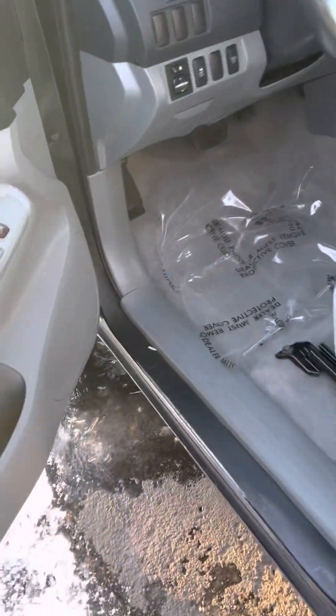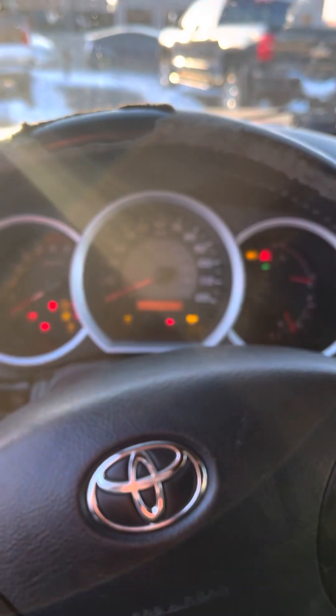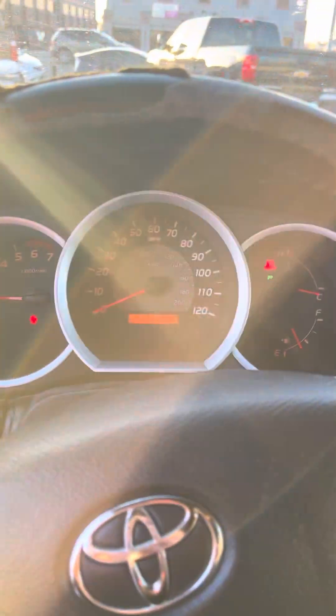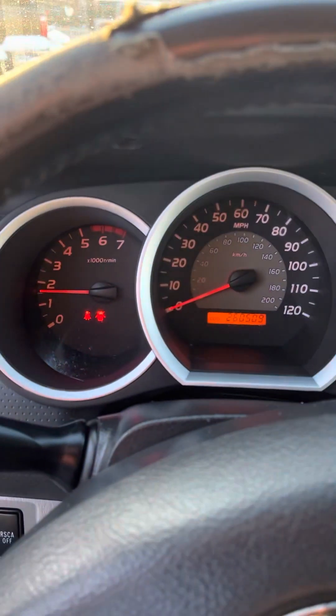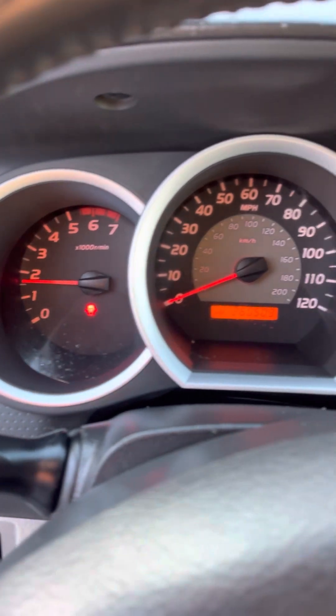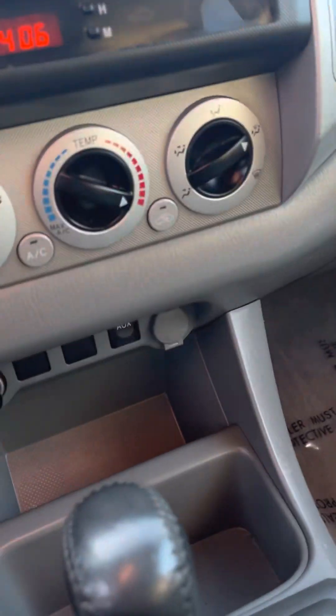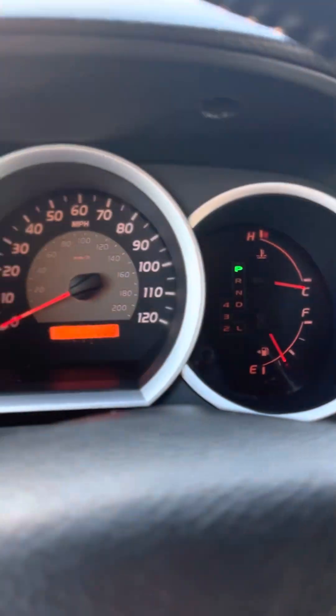Somebody drove it around this morning, but it should still be cold — it's been a while, so hopefully you get a cold start. No check engine light, and it hasn't popped back up since. Here we go — brakes off, yeah, it's still cold.